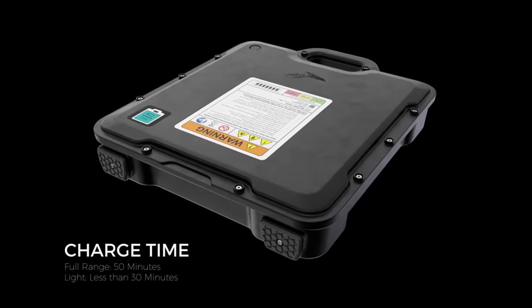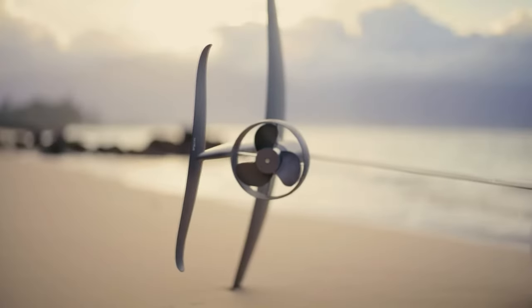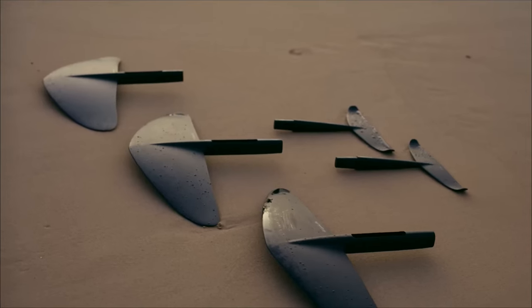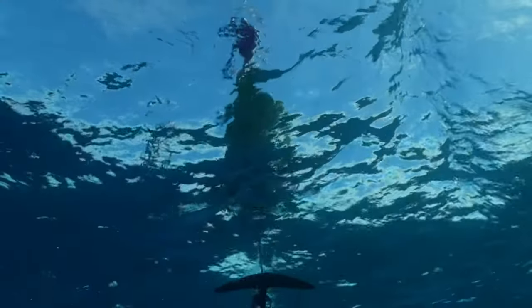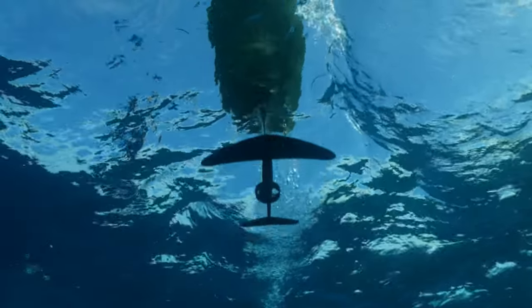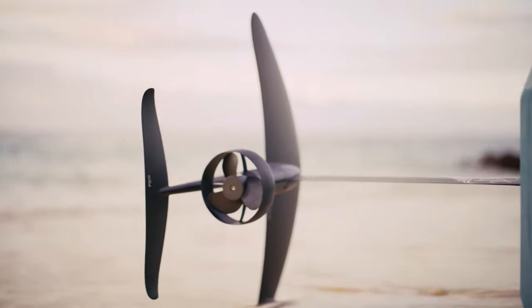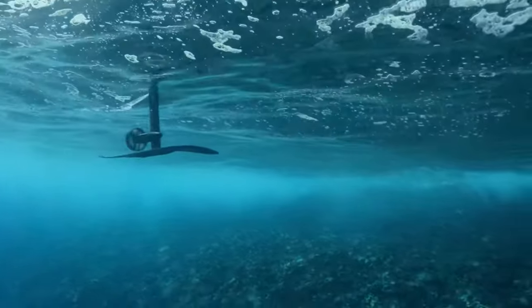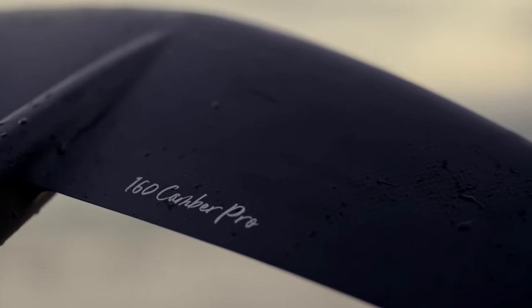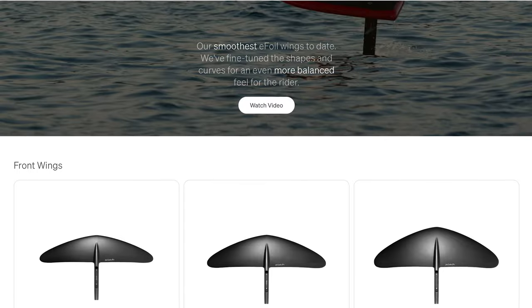But enough talk about batteries — let's talk wings. The eFoil wings control your ride and the Lift 4 remains backwards compatible with all the wings and stabs a cisgendered surfer boy could ever want, including the smoothest eFoil wings to date: the Camber Pro Series. Want to feel in control at high speeds? Check out the 210 wing. Want a gentle surfy ride? Go for the 270. And if you're feeling sporty, the 160 wing will give you a run for your money — and you should expect these wings to run away with your money, given that they run upwards of a thousand smackers each.